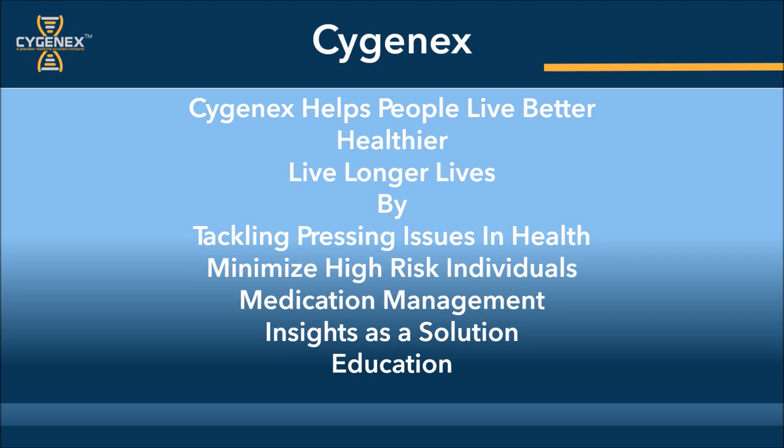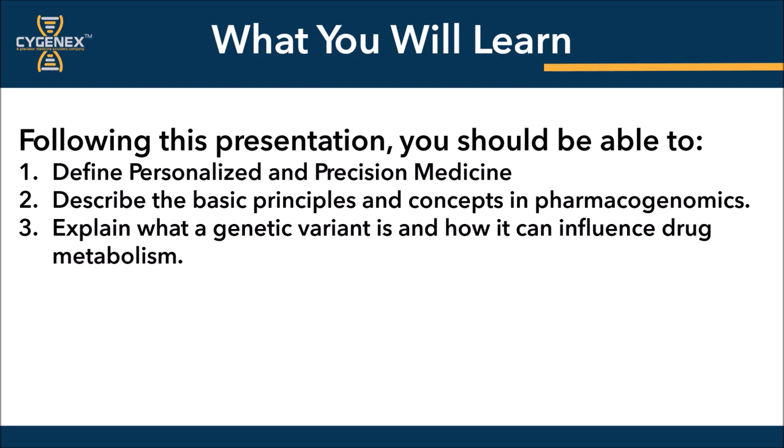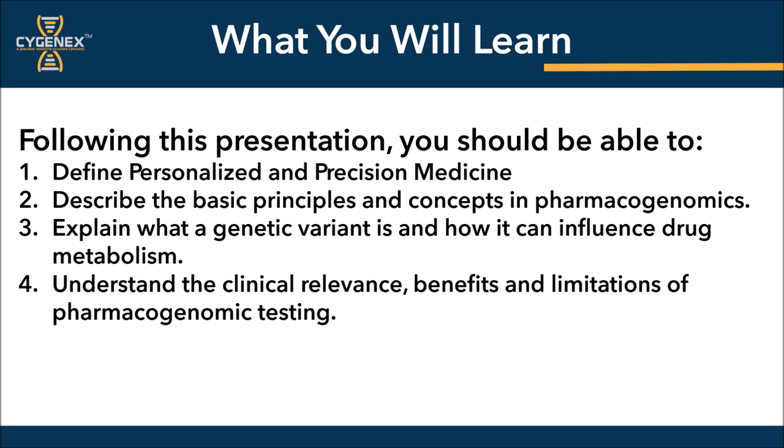On behalf of the whole team at Sygenics, thank you for your interest in this program, and let's get started. Following this presentation, you should be able to define personalized and precision medicine, describe the basic principles and concepts of pharmacogenomics, explain what a genetic variant is and how it can influence drug metabolism, understand the clinical relevance, benefits, and limitations of pharmacogenomics testing, and discuss clinical implementations of pharmacogenomics.